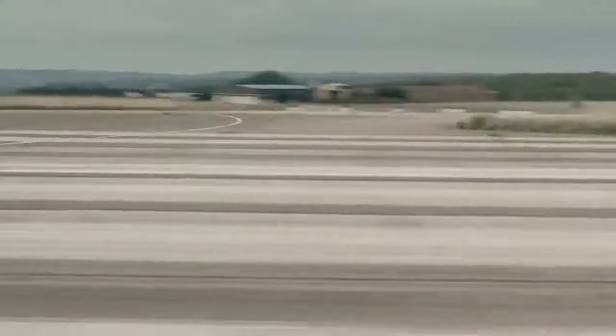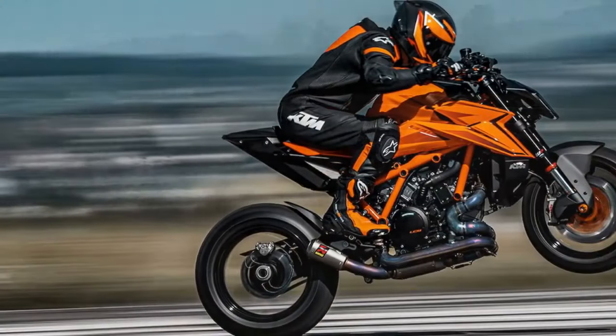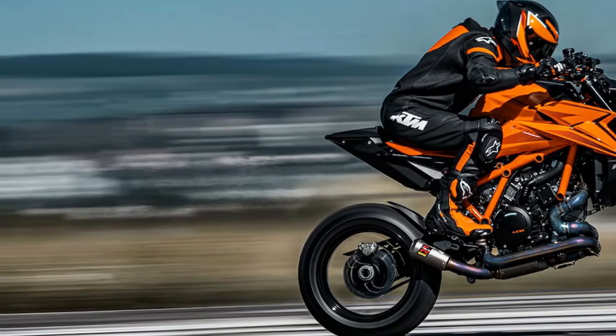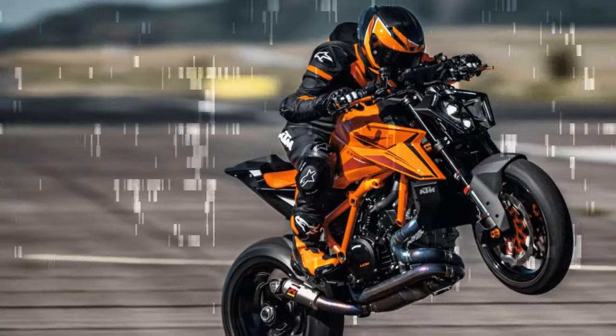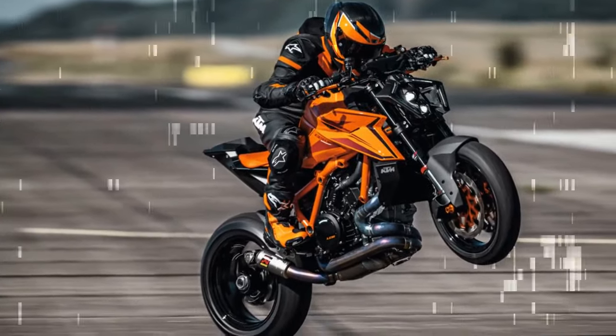According to KTM development rider Jeremy McWilliams, who provided insight into the bike's characteristics, it's the torque that truly enhances the riding experience — horsepower is secondary. It's the mid-range delivery that truly defines the thrill of riding, McWilliams explains.